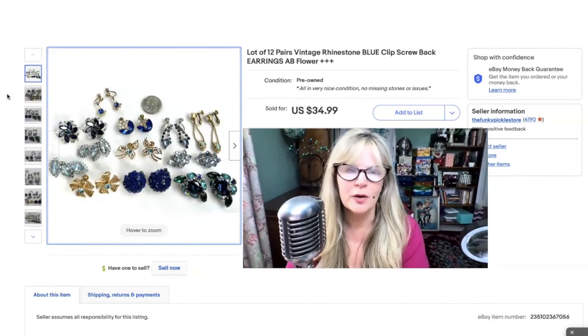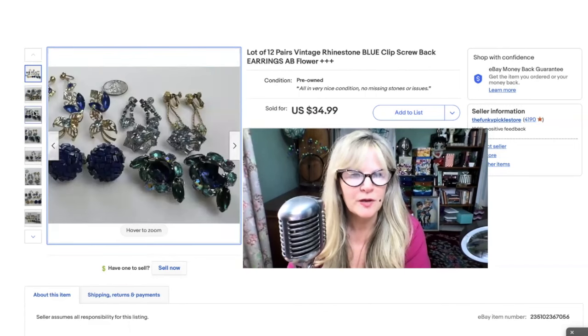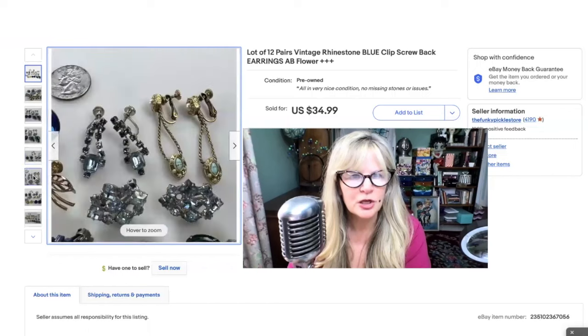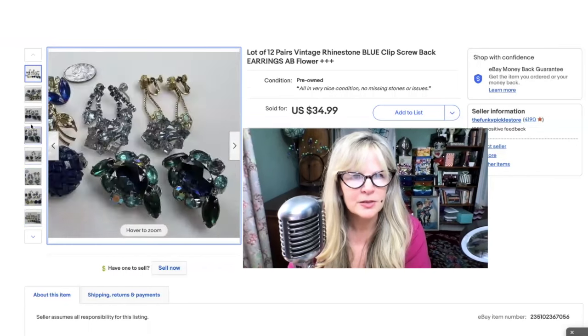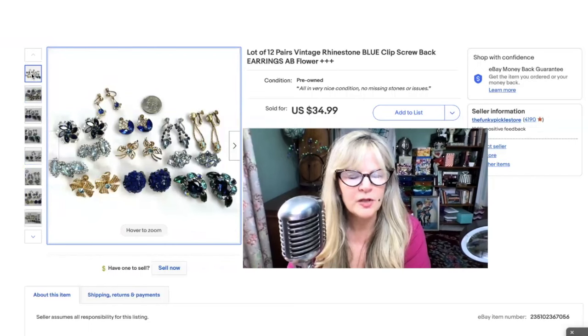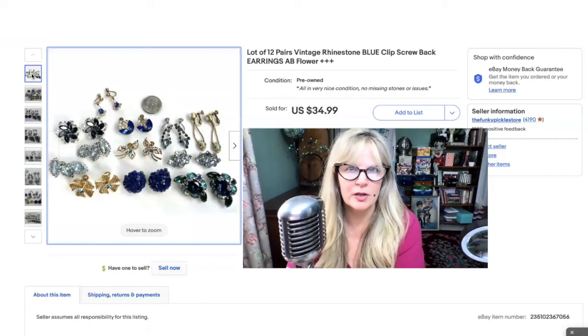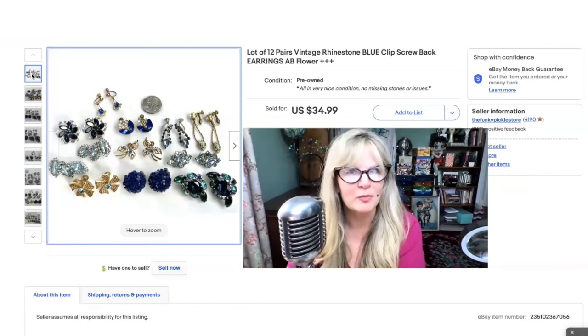Here's a fantastic lot of vintage earrings — vintage blue earrings. These are all clips. Some really pretty things here, especially those on the lower right. In nice condition, no missing stones. I didn't see a lot of scratches. I find items like this in my travels, and I had these all in my blue jewelry. I decided to start lotting up earrings and selling them. Put these up for $34 for all of them — got it right away. Hopefully a reseller bought these and they're going to make some profit. Sold these for $35.